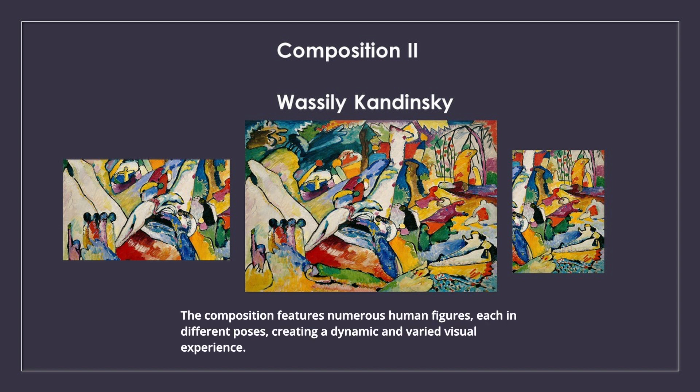The composition features numerous human figures, each in different poses, creating a dynamic and varied visual experience.